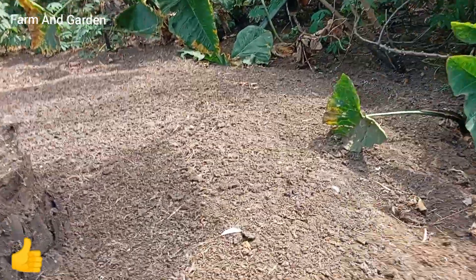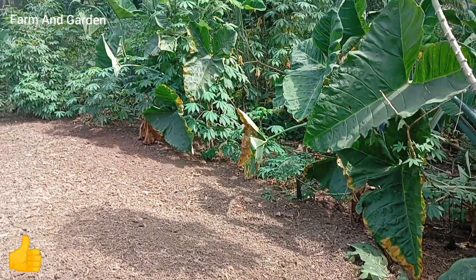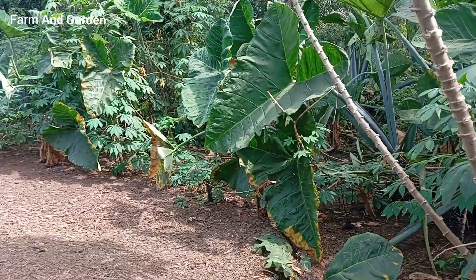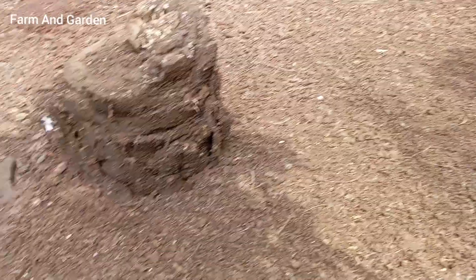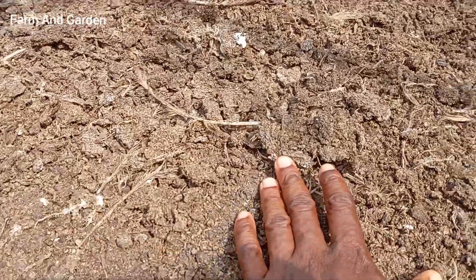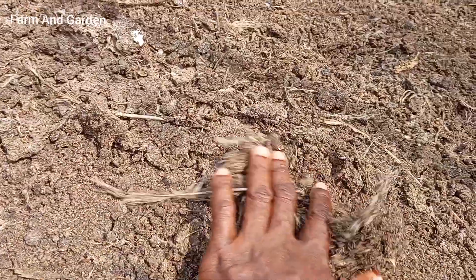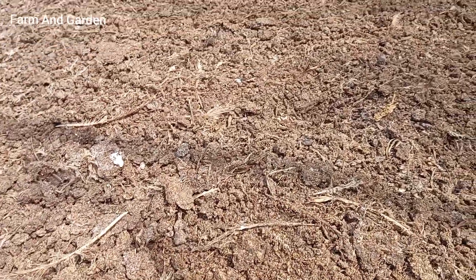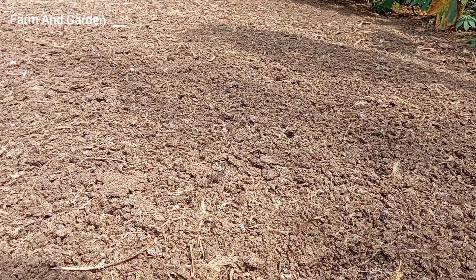Hello viewers, welcome to my channel. I'm going to let you see this manure, how it is. This is a chicken manure, and this chicken manure is one of the best organic manure you can see here. Let me show you how this chicken manure looks like — you can see it's dried, it's well dried. It's one of the best manure you can ever think of.